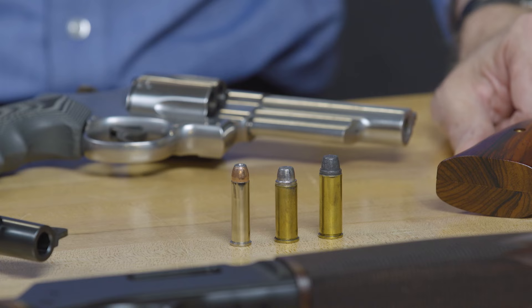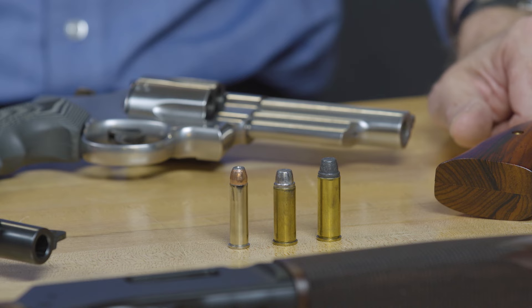A long time ago, guys like Elmer Keith were trying to develop more powerful loads for handguns, and he blew up more than one .45 Long Colt trying to do that. When he switched to the .44 Special, he found he could pack more powder in and get better velocities with heavy bullets, but he still wasn't quite where he wanted to be. So around about the 1950s, Elmer Keith got Remington and Smith & Wesson to work together on a .44 Magnum project.